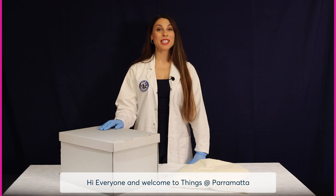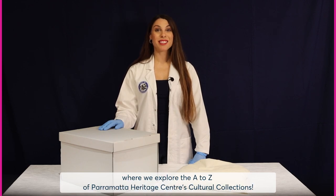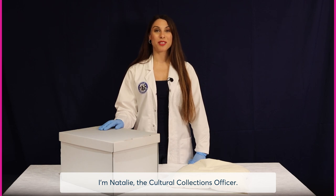Hi everyone and welcome to Things at Parramatta, where we explore the A to Z of Parramatta Heritage Centre's Cultural Collections. I'm Natalie, the Cultural Collections Officer.